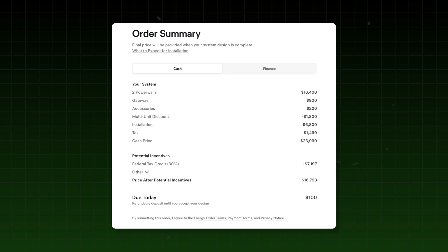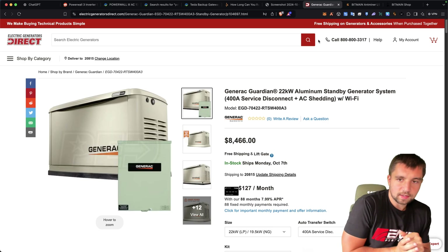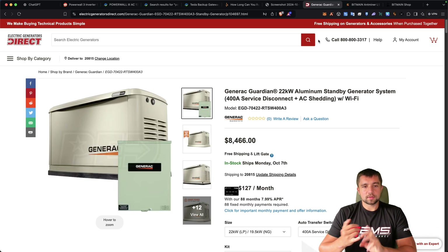So why wouldn't I just get a generator? I've got a big propane tank and I could do a propane generator — makes a lot of sense, I'm sitting on a lot of propane fuel. It has a huge output when it's running: 22 kilowatts. This is a solid-size system. The generator will run more stuff than one or even two batteries, especially as long as you have fuel.